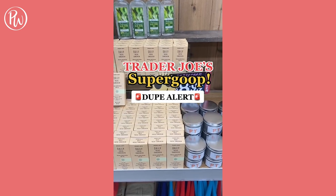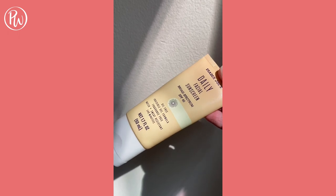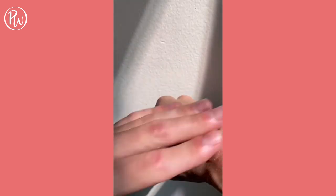I've heard so much about this Trader Joe's Super Goop dupe, so I traveled to six different Trader Joe's to find it — literally. This is an $8.99 SPF 40 chemical sunscreen, and the appearance, texture, and finish is identical to Super Goop. Get it while you can, because this is sure to sell out.